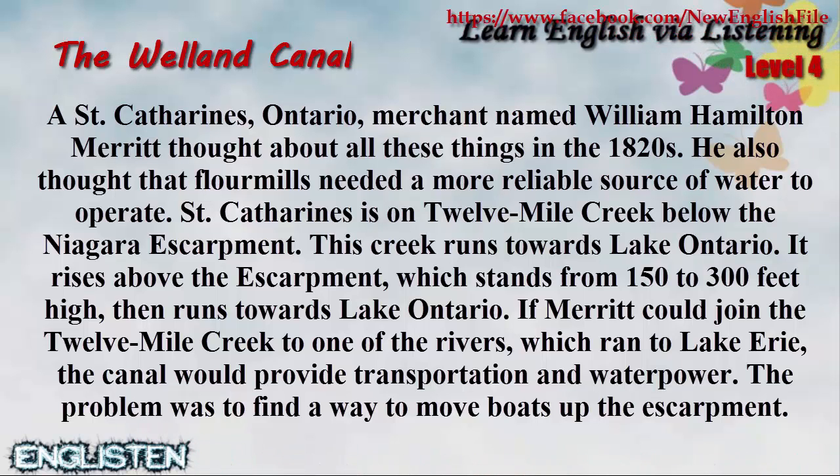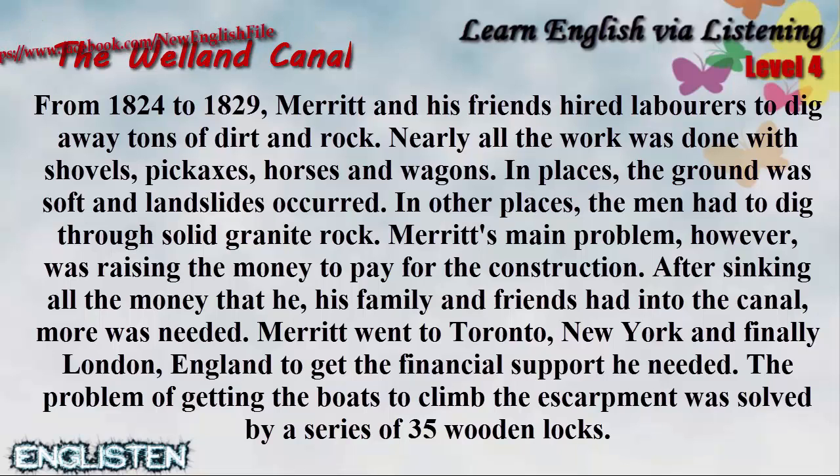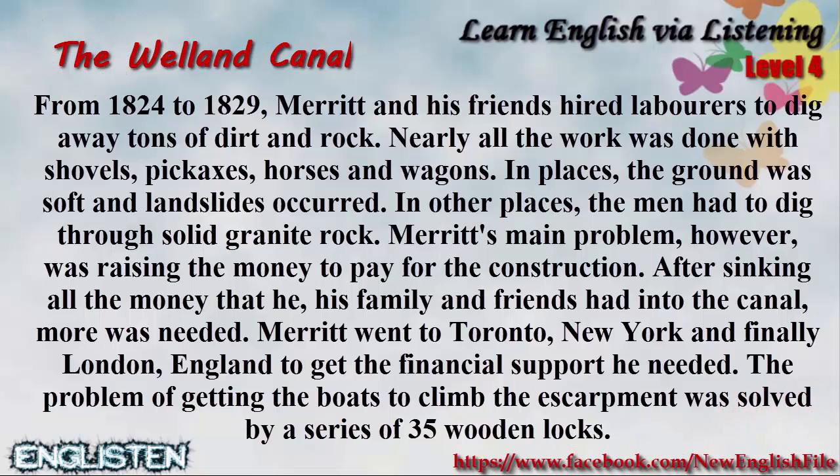If Merritt could join the 12 Mile Creek to one of the rivers which ran to Lake Erie, the canal would provide transportation and water power. The problem was to find a way to move boats up the escarpment. From 1824 to 1829, Merritt and his friends hired laborers to dig away tons of dirt and rock. Nearly all the work was done with shovels, pickaxes, horses and wagons. In places the ground was soft and landslides occurred. In other places, the men had to dig through solid granite rock.